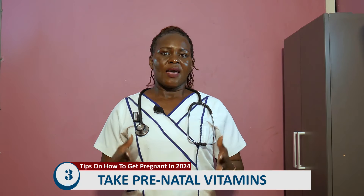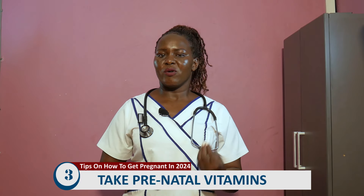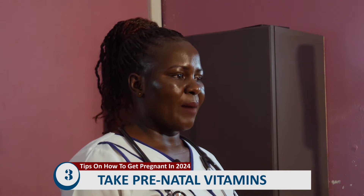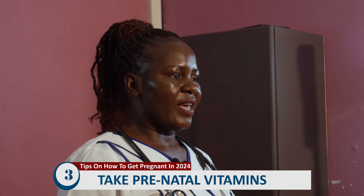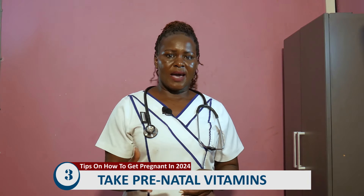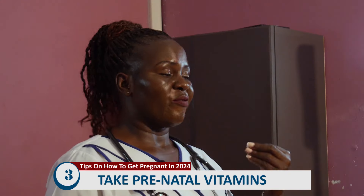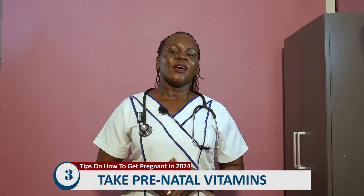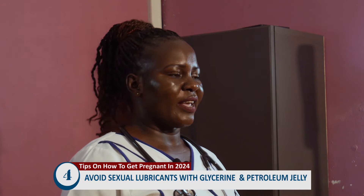Tip number three: take prenatal vitamins. Prenatal vitamins are medicines that help boost the body in preparation for the coming pregnancy. These include iron tablets and vitamin D tablets. You can get them over the counter — just walk to a pharmacy and get started as you begin your journey to conceive this year.